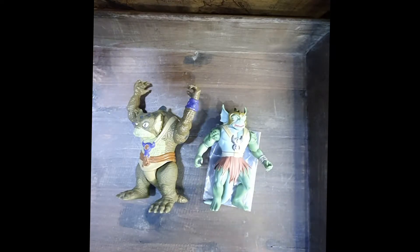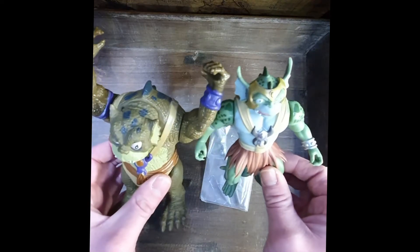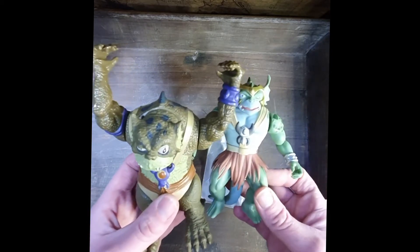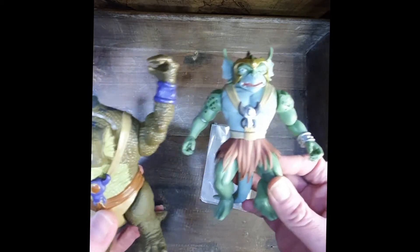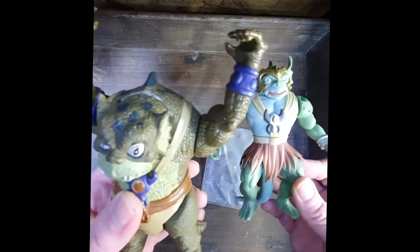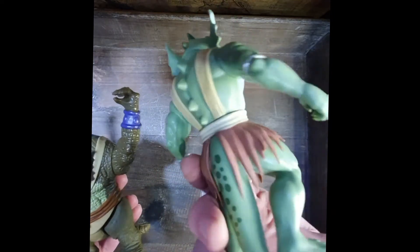It's going to be a short comparison video, so I'm going to do a quick run over five topics. Topic number one: detail. You can clearly see the Telepix, or LJN, one wins this round — it's a lot more detailed than the pretty bland Funko one.